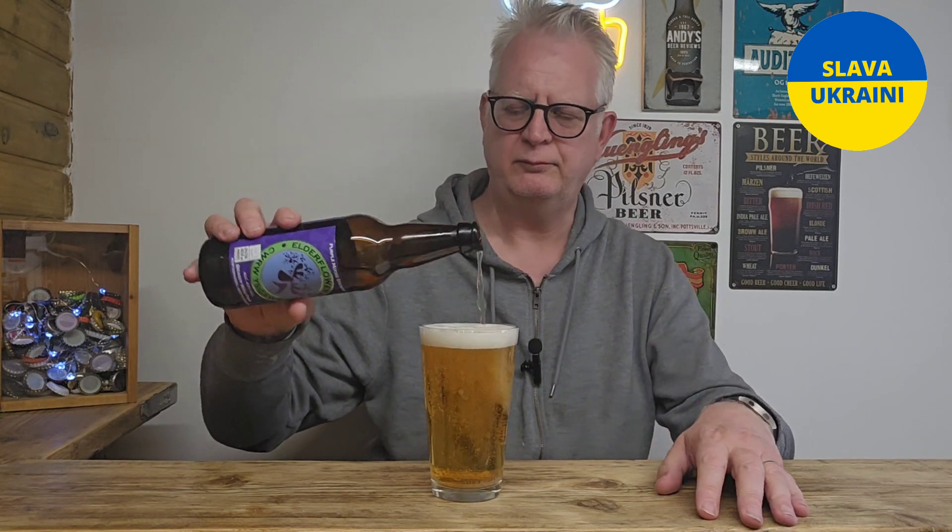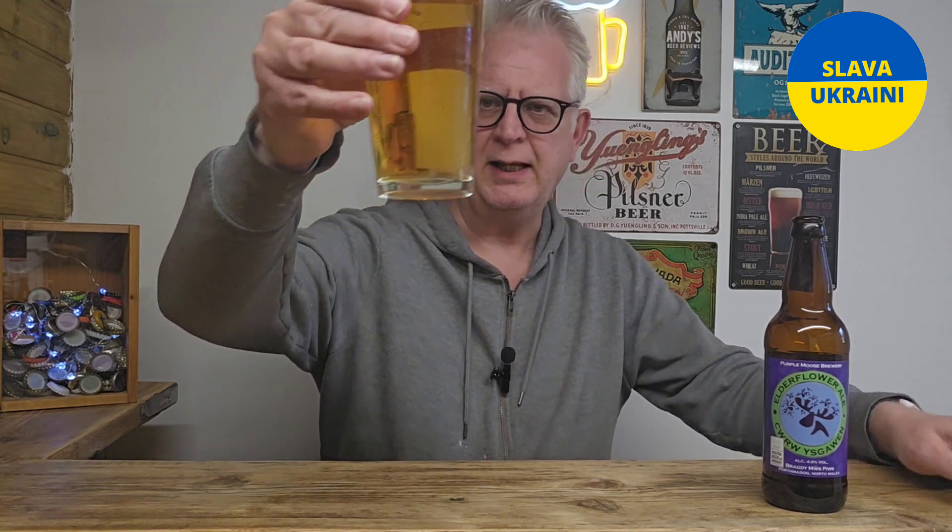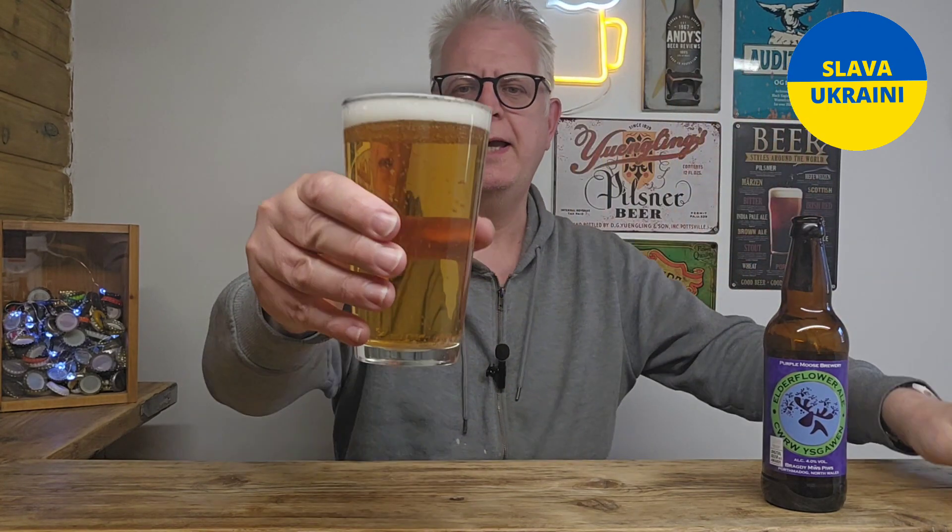We're looking forward to this one. In the glass, it has poured a clear, light golden colour with a small white head.